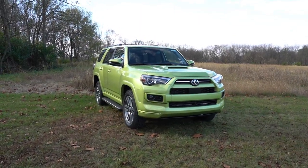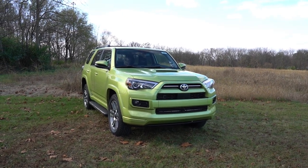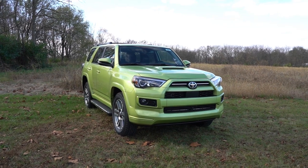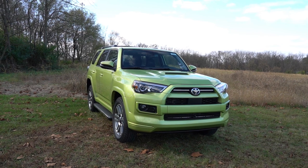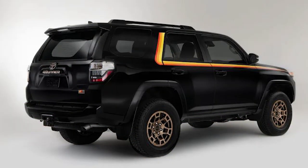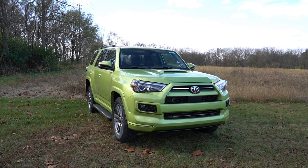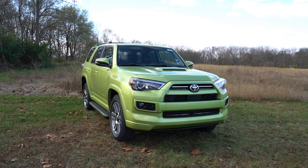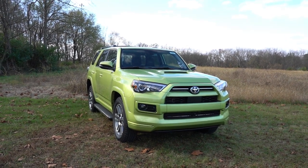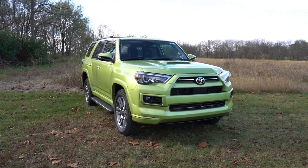Here she is — the new 2023 Toyota 4Runner finished in Lime Rush. I personally love the color on this 4Runner; it looks absolutely amazing. As mentioned, one of the big changes for 2023 is the 40th Anniversary Special Edition — only 4,040 will ever be built to commemorate the 40th anniversary. You get tri-color graphics on the sides and grille, bronze 17-inch wheels, and some interior modifications.